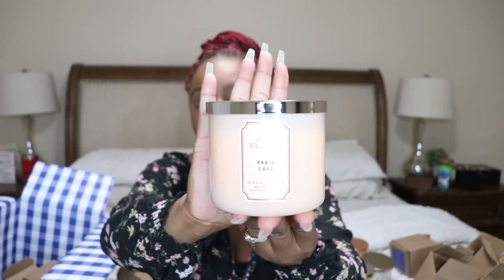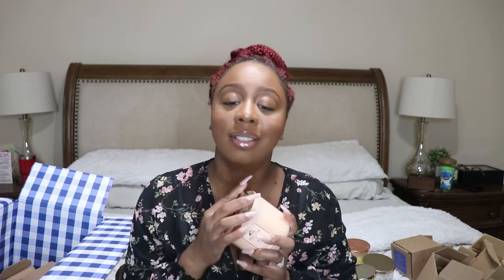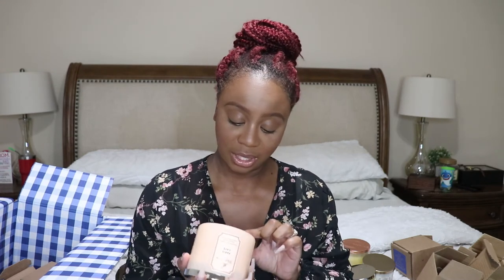This is Paris Cafe — and I already know it's gonna smell like coffee, and I cannot wait because y'all know I love coffee. Oh, it does — it smells just like coffee! Rich roasted coffee, sugared brioche, vanilla cream with essential oils. It smells like coffee with Italian sweet cream. It smells so good, oh my god.